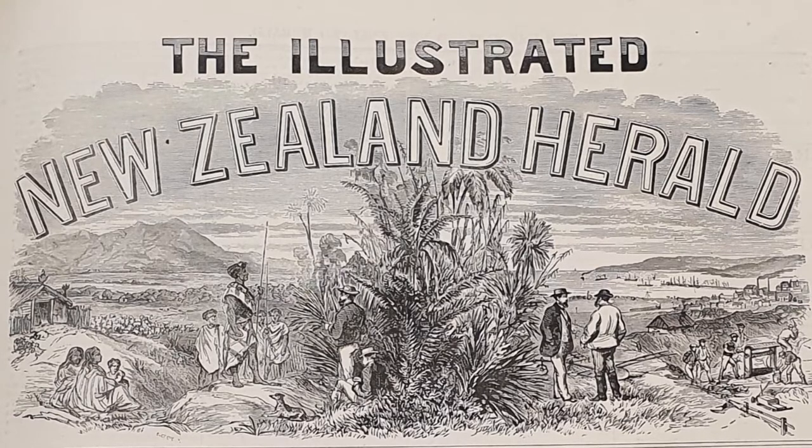However, the Illustrated New Zealand Herald, which was first published on the 1st of March 1868, soon took its place. Like the Illustrated New Zealander, it contained local views and images of significant buildings, but it also had illustrated reports of local events. Contrary to its title, it also featured a great deal of intercolonial content, especially news and illustrations from Melbourne, where much of the artwork was likely produced.